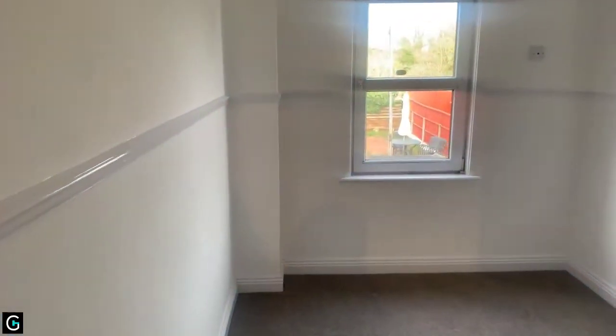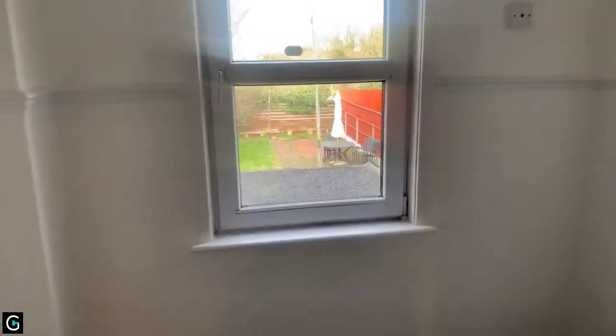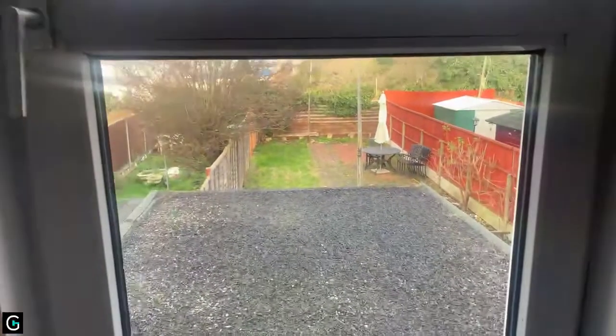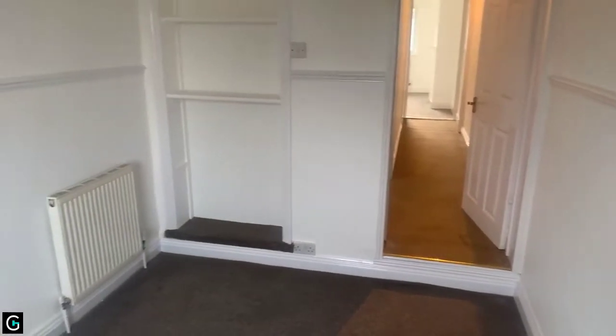We're going to head lastly into bedroom number three. This one looks out onto the garden. It's again another good size room — you do have a slightly lower ceiling just here, but it doesn't restrict head height at all.